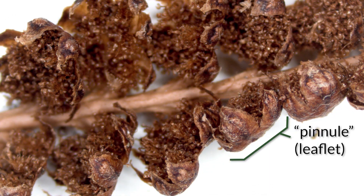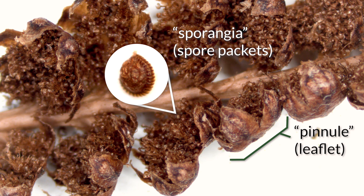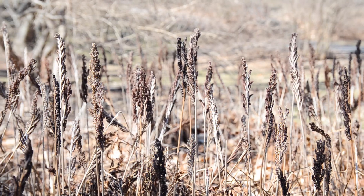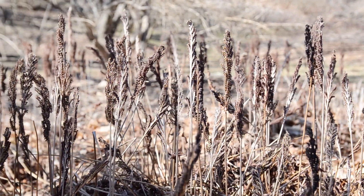As each pinnule or leaflet opens, it exposes dozens of spore packets, which are called sporangia, to the environment. Here we can see the pinnules are fully opened, revealing the sporangia which house the spores. For the majority of the year, these pinnules are closed — so what caused them to open up?